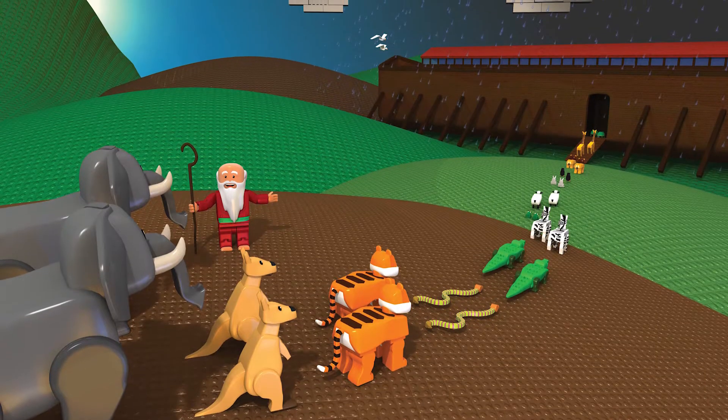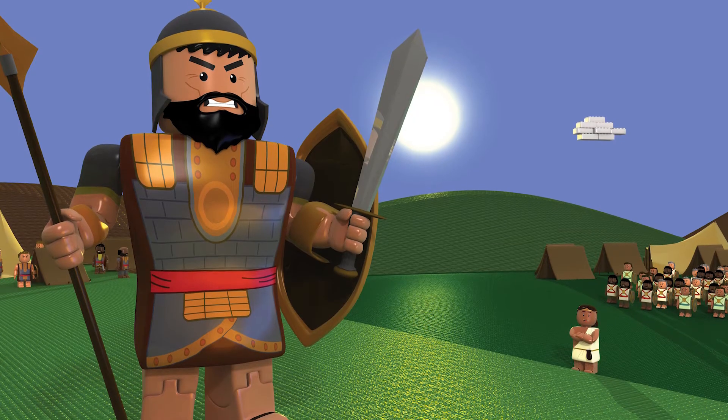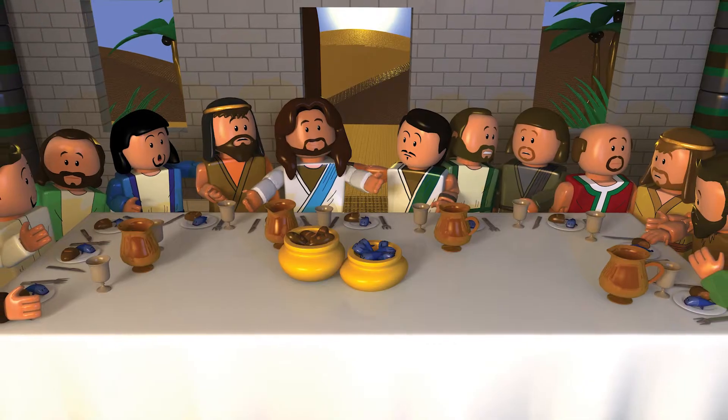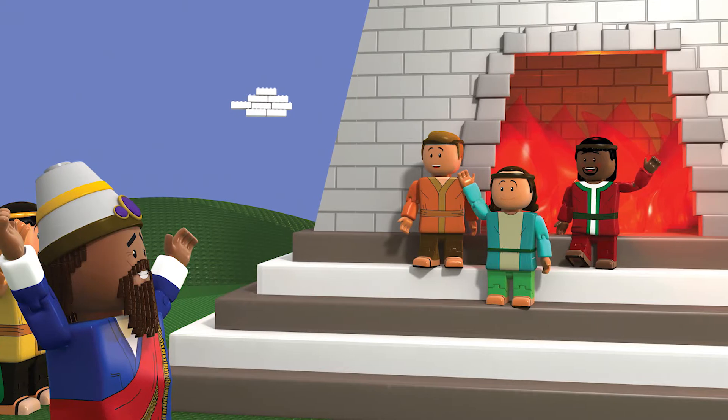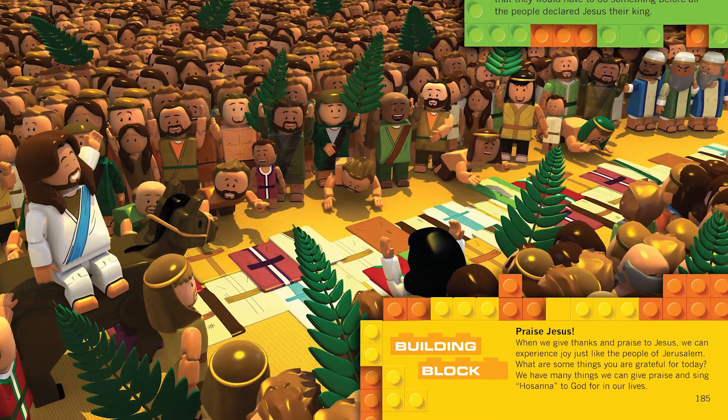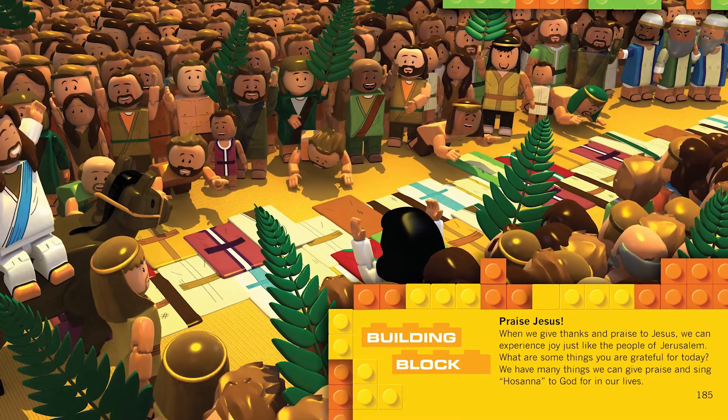Popular Bible stories like Noah's Ark, David and Goliath, and Jesus Walks on Water are told in story form against the backdrop of brick-building images that capture attention. Each story contains a building block takeaway to help 6 to 10-year-olds apply the biblical principle to their own lives.